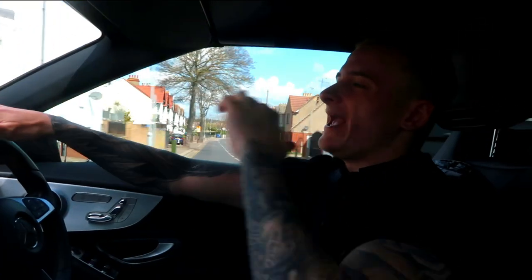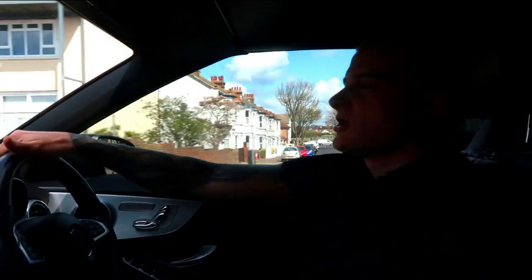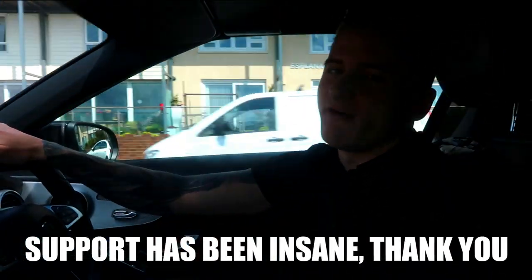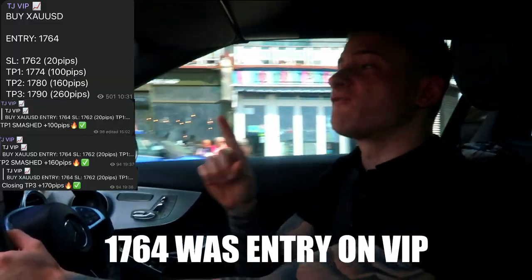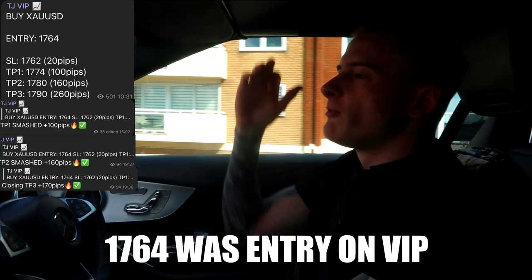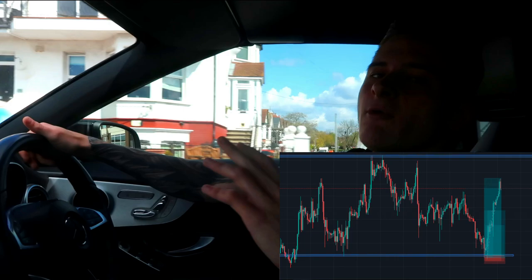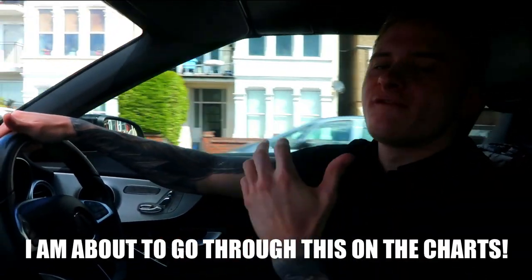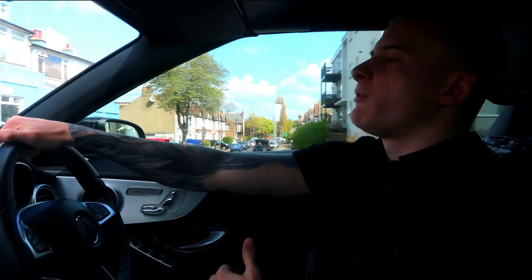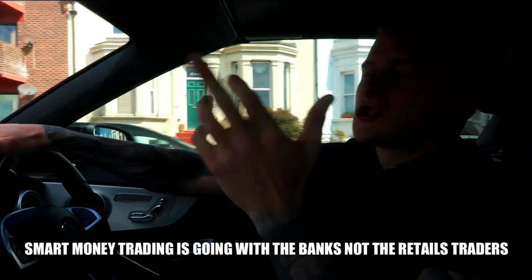Today's video is going to be a gold analysis. The video I uploaded a few days ago absolutely popped off — over 80 likes, the comments were going mental. We called gold buys at 1763, it came all the way down to the bottom of the support at 1763, and we got buys at the very bottom of the support.